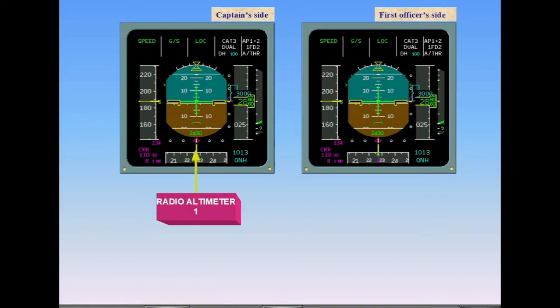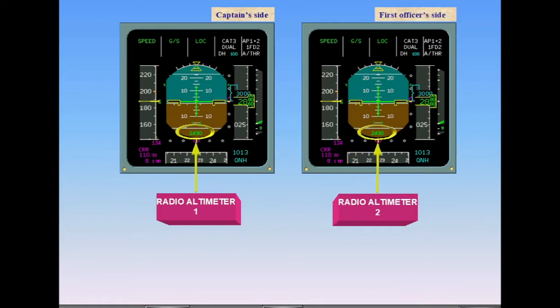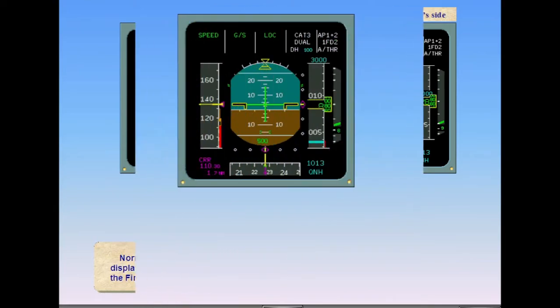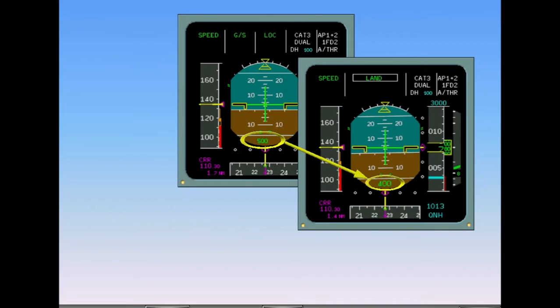Normally, radio altimeter 1 (RA1) height is displayed on the captain's PFD and RA2 on the first officer's PFD. The radio altitude display on the PFD changes in color and size based on height above ground and/or proximity to the decision height.